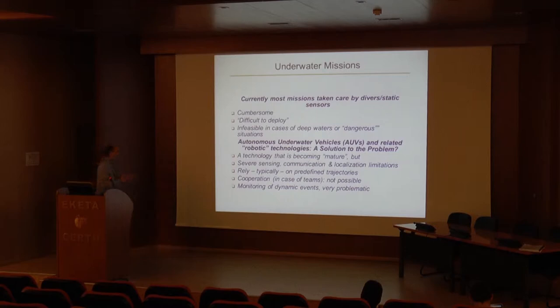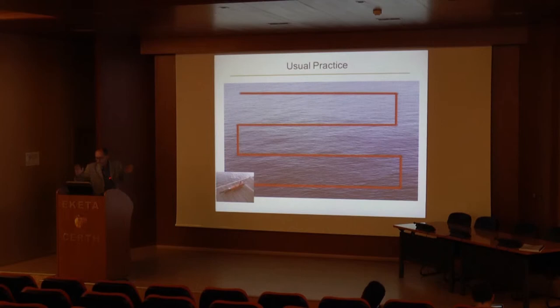This is problematic for two different reasons. First of all, it's not useful to deploy many AUVs because there is no cooperation between them. If you want to deploy two or three AUVs, you just divide the area and have each one be responsible for a sub-area. And most importantly, you do not monitor dynamic events — so if something is moving, if you have an oil spill that is moving or something like that.